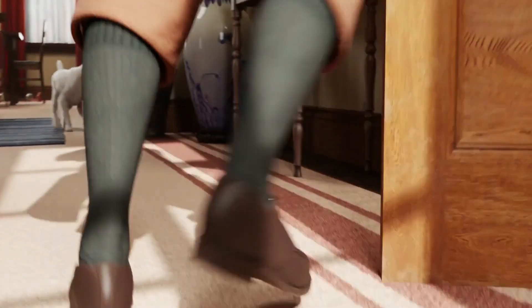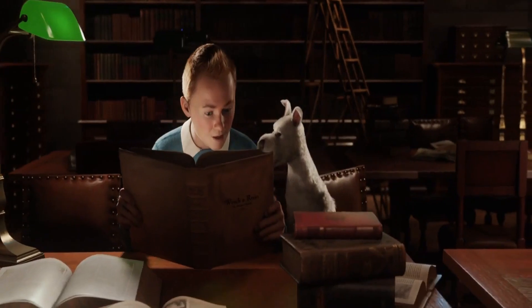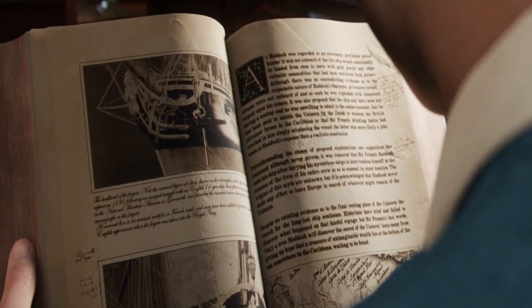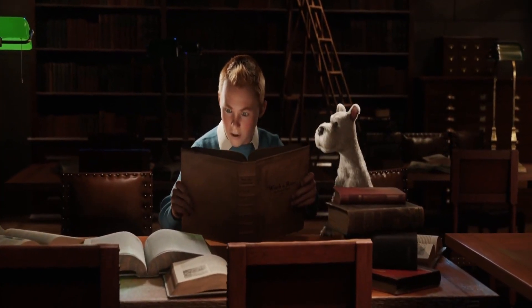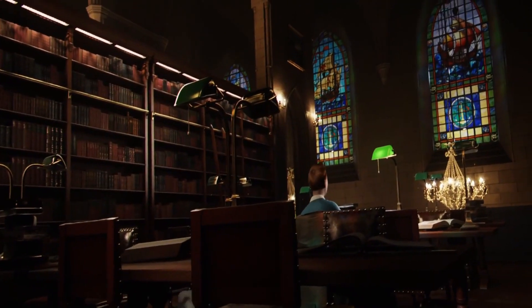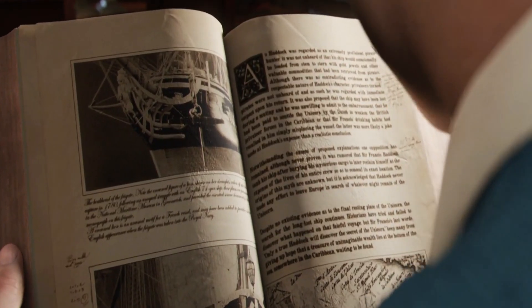Eager to learn more, Tintin and Snowy go to a maritime museum library. Among the tall shelves of books, Tintin finds an old book about a ship called the Unicorn. The book says this ship, led by the famous Sir Francis Haddock, sank with a cargo of rum and tobacco. However, there were whispers that it carried a secret treasure too. Despite many tries by explorers and scientists, no one has figured out the true story. The book says only a true descendant of Captain Haddock could discover the secret.